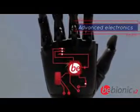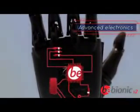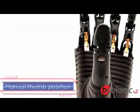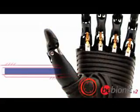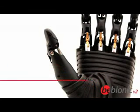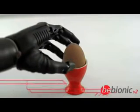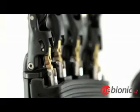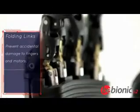Advanced electronics provide fine control. The thumb has two positions, manually placed by the user with an inbuilt sensor detecting the position. With fully proportional speed control, the user can master delicate tasks such as holding an egg. Folding links allow the fingers to flex for natural function and appearance.